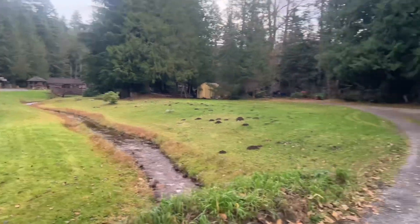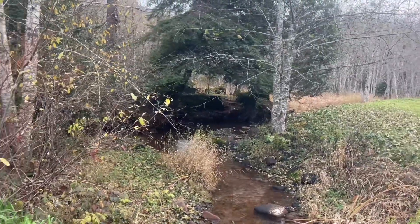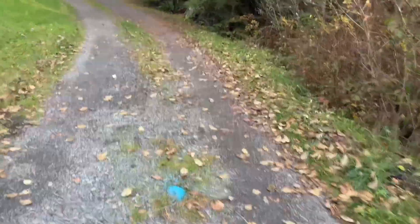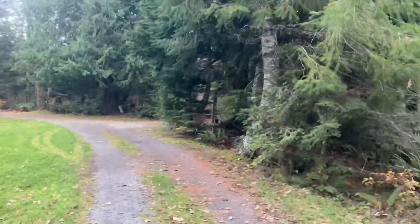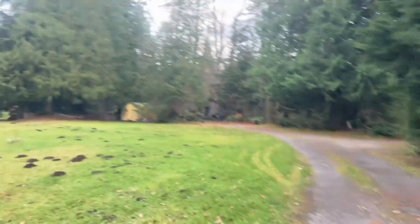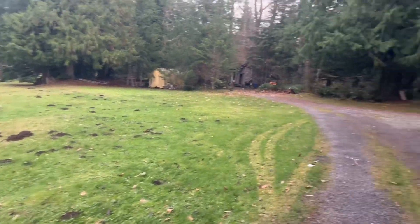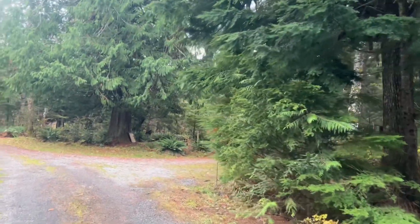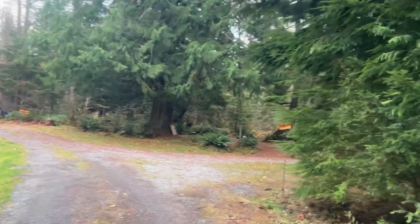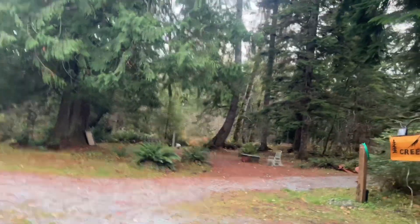There's a little creek here, pretty. I think the tent camping is over here and it looks like they have a mole — we got moles! The only wildlife we saw was... we did end up seeing some elk, and we ended up seeing a hawk.